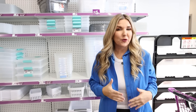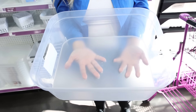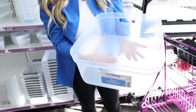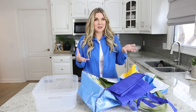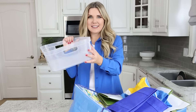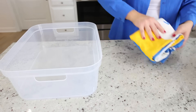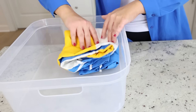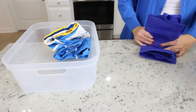Here's a hack for all those reusable bags we like to keep in our cars: get one of these clear organizers from the dollar store, fold the bags up, put them inside, and they'll stay nice and organized. Fold them into rectangles or squares — it doesn't really matter — just try to tuck in the straps whenever you put them into the container.